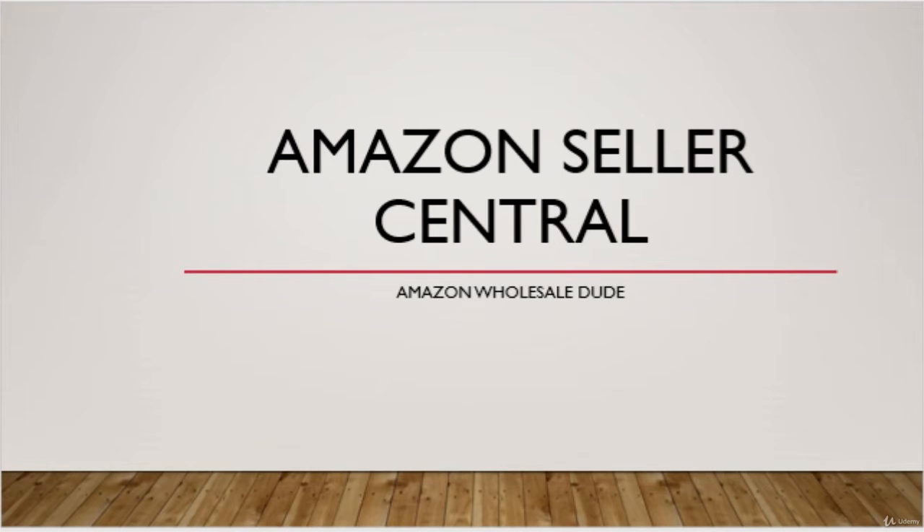Greetings. In this video, we will be talking about setting up your Seller Central account and deciding what Amazon Marketplace you want to sell in. Seller Central is the website you'll be using to sell in the Amazon Marketplace.